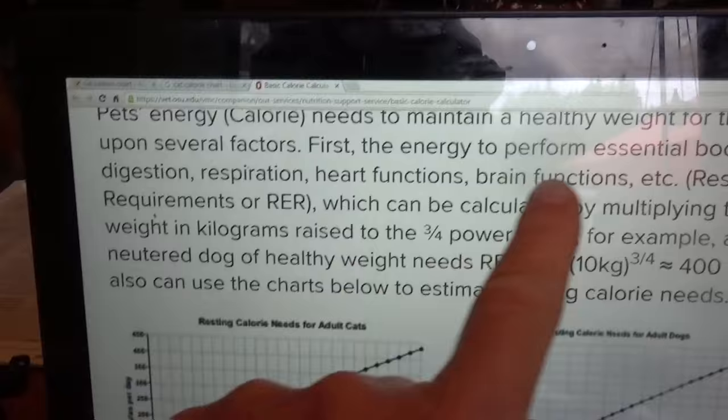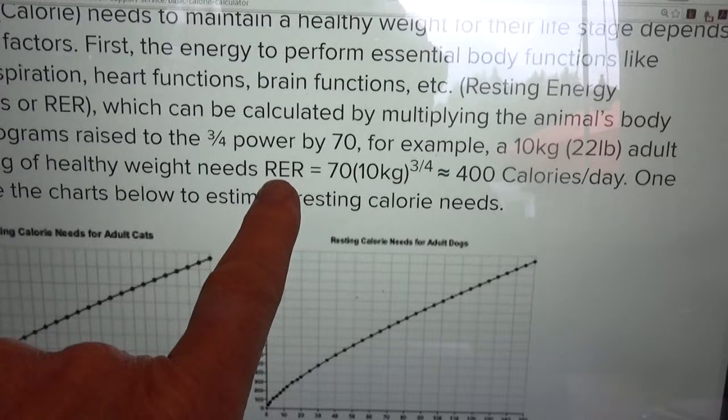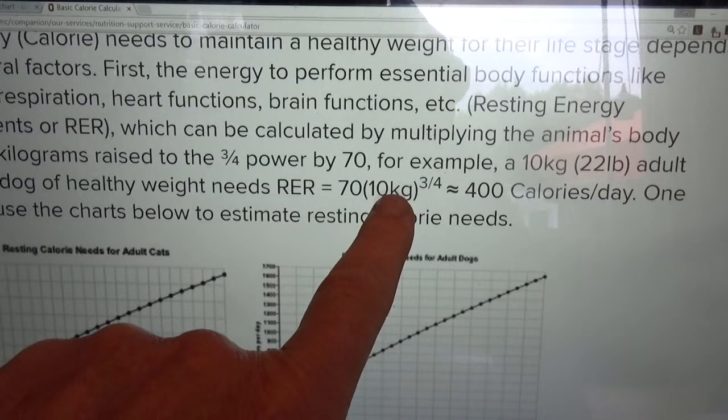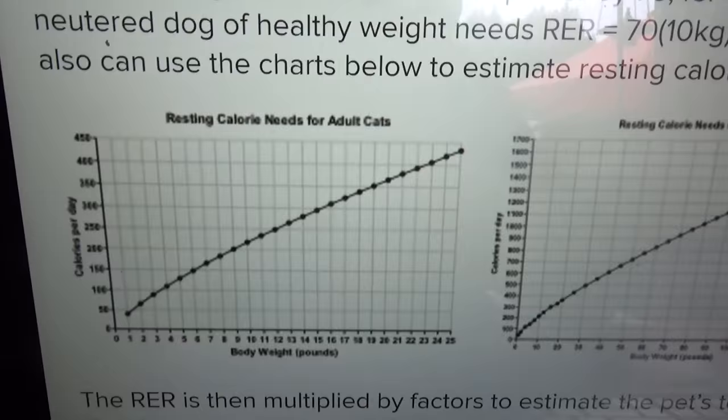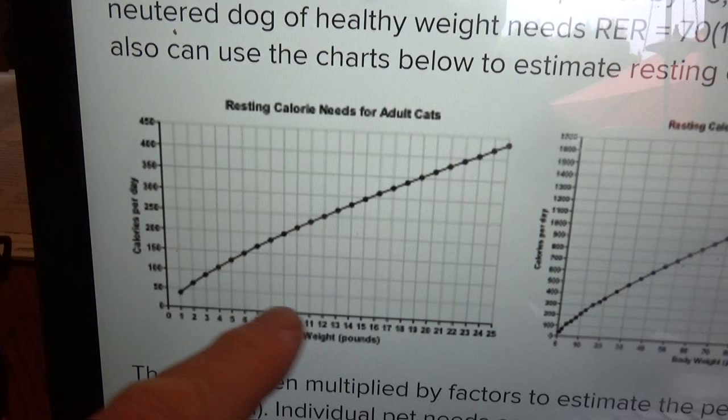What does a cat need? It needs enough to perform essential functions: digestion, respiration, heart function, brain function. That's called the resting energy requirement, or RER. The formula is 70 times the cat's weight in kilograms to the three-quarter power. There are charts you can use that show calories on one side and weight on the other, and you can see the amount of calories goes up as the weight goes up.